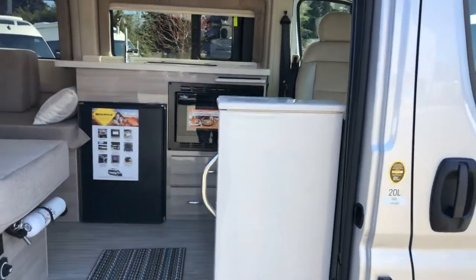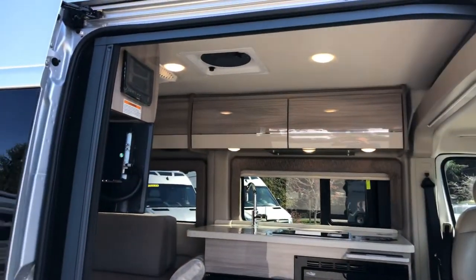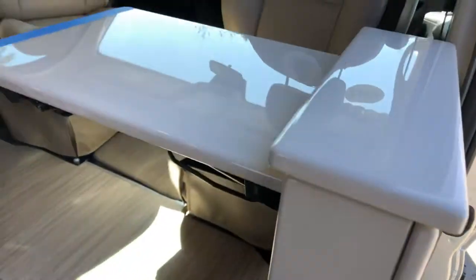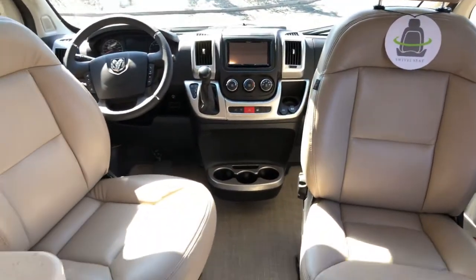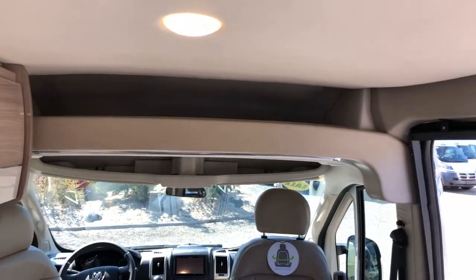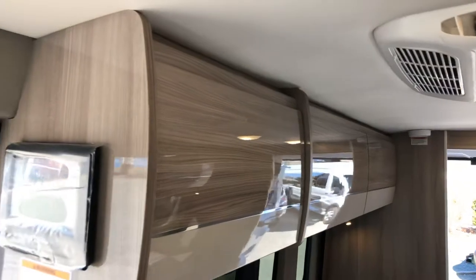Inside is where things really change. This is a Technoform European cabinet — unbelievably high-end, high-quality, and looks fantastic. We have a grab handle to get in, a table, and dual swivel leatherette seats. Storage up above, and the cabinetry runs all the way down one side and all the way back on the other.